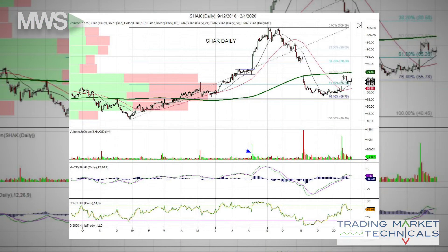Shaq had a nice bullish run from the 2019 lows and began to trade sideways prior to earnings for two weeks. The stock had a bullish breakout on heavy volume, confirming the breakout.